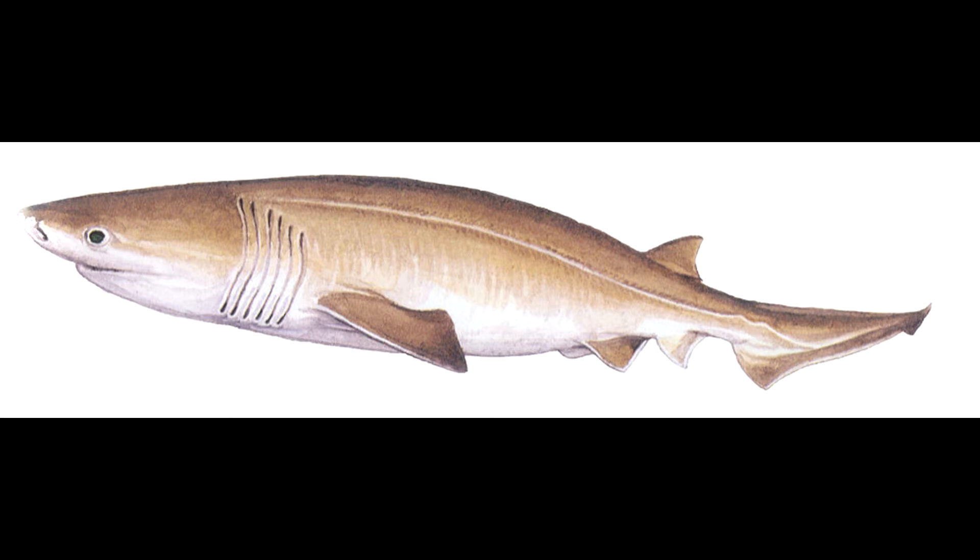Due to the solitary lifestyle of the sixgill shark, very little is known about their reproductive behavior. Many biologists believe that they mate seasonally, moving to shallow waters between May and November to mate. Sixgill sharks are ovoviviparous, meaning that the eggs are carried within the mother's body until they hatch. After hatching still within the mother's body, the young have been known to eat any unfertilized eggs and even each other. The pups are a little more than two feet in length, or about 70 centimeters, when they are born, and their coloring is lighter than that of the adults, allowing them a certain amount of camouflage to help hide from predators. There are between 22 and 108 pups born at any given time.